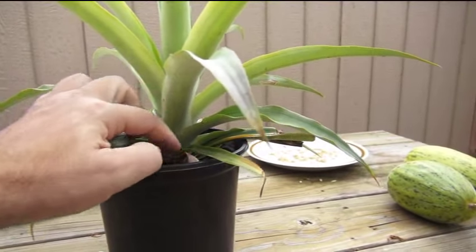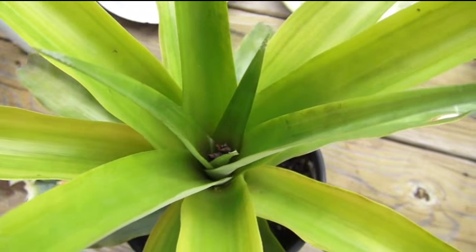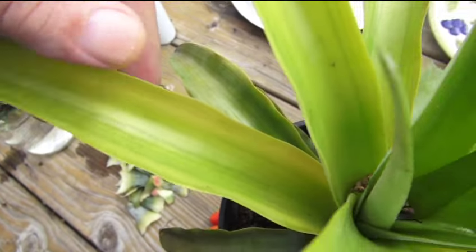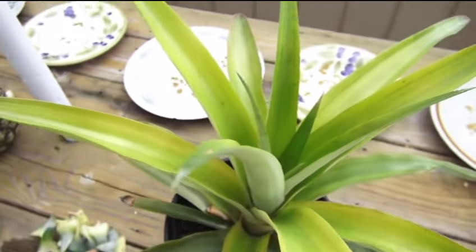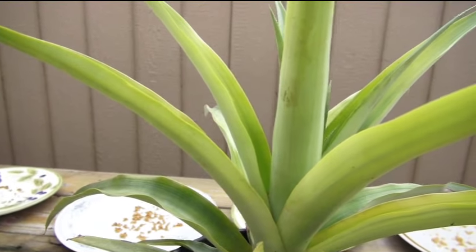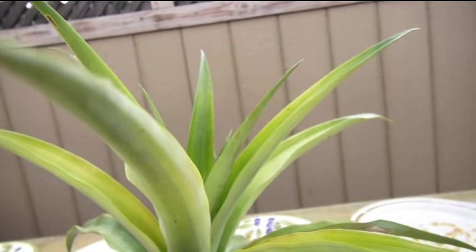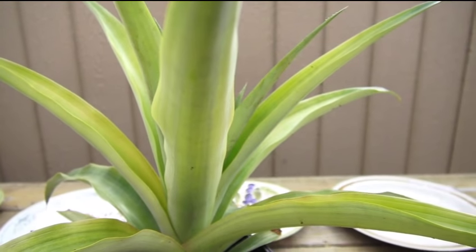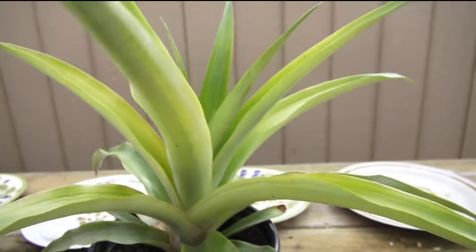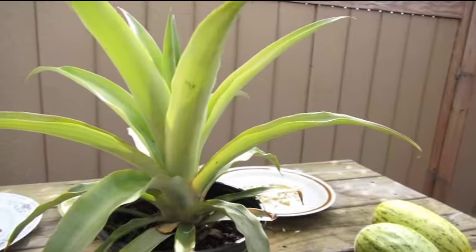Will it produce a pineapple? I don't know. The yellow color you can see is from too much water — I leave it out and if it gets more than once or twice a week of rain it will cause the plant to yellow, then rot and die. They like high humidity but they do not like their feet wet. Period.